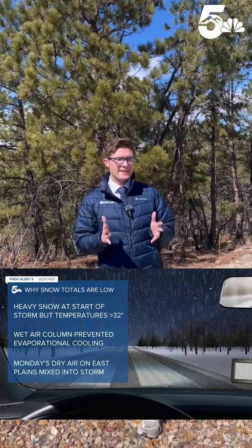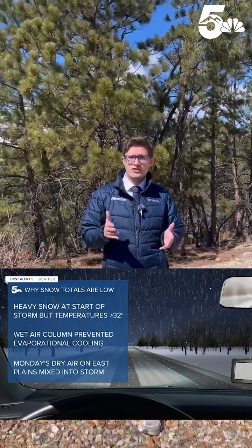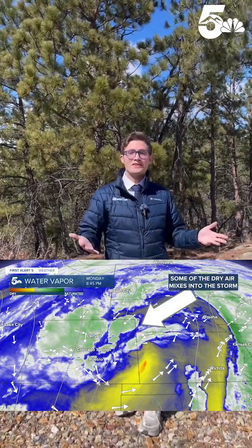And that's for a combination of reasons. This is a classic spring storm, and that means that it was warm. Temperatures last night were in the mid-30s, so we did actually get some heavy snow in Colorado Springs last night. If you were up around 10 p.m., you probably saw it — it was coming down quite heavily. But our roads and air temperatures were above freezing, so none of it stuck.